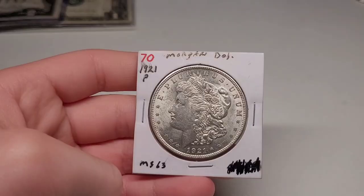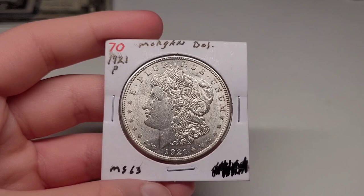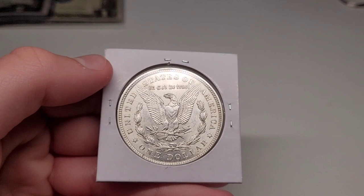It's not about value — it's about memories and knowing where they came from and just the history behind it. This is a 1921 Philadelphia Morgan silver dollar, and the condition on it is absolutely amazing. Pause the video if you need to look at it. It's graded MS-63, which is amazing. And that background is just astonishing.